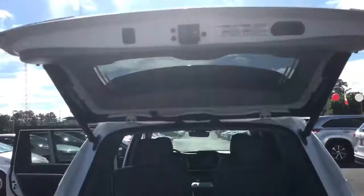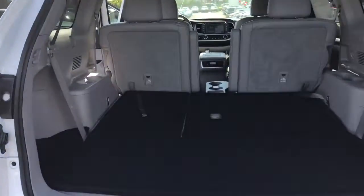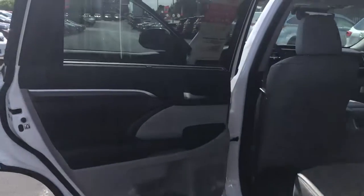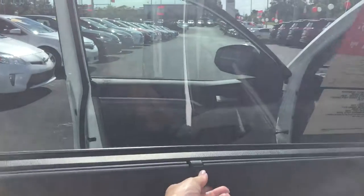You're also getting your power lift gate, excellent cargo space — your third row goes flat. You have your side shades on your two rear doors.